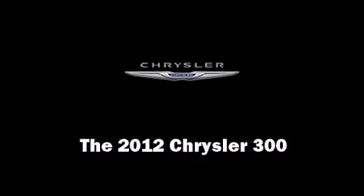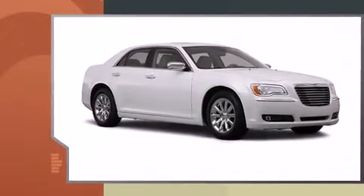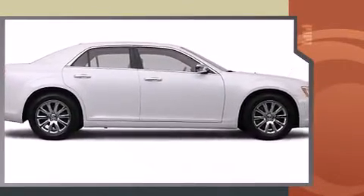Climb inside the 2012 Chrysler 300. This four-door, five-passenger sedan offers the features and options for which you've been searching. It features an automatic transmission, rear-wheel drive, and a refined six-cylinder engine.